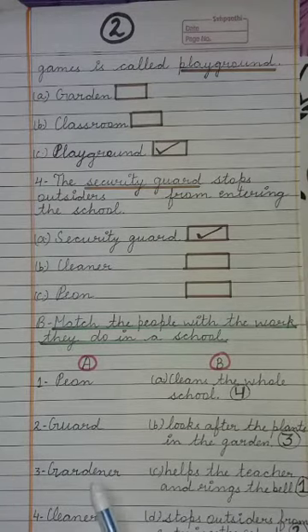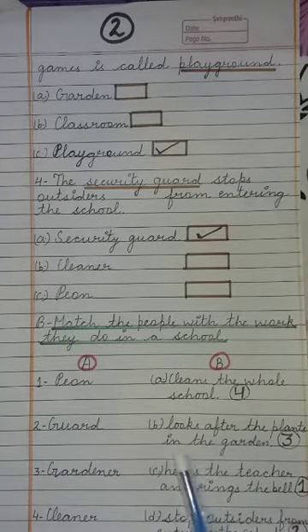Next is Gardener — looks after the plants in the garden. Next is Cleaner — we'll match with: cleans the whole school. Cleaner पूरे school को साफ करते हैं।